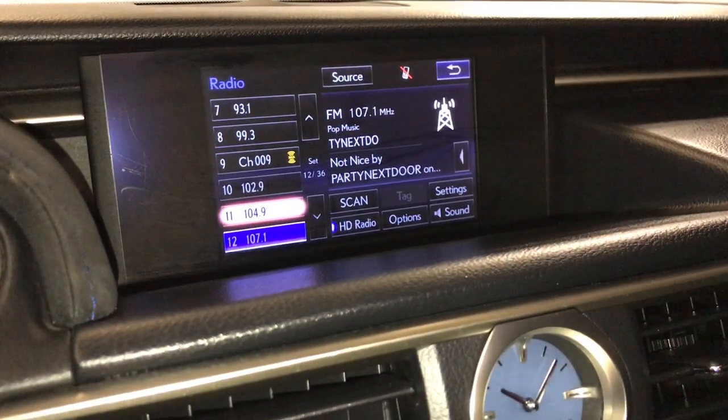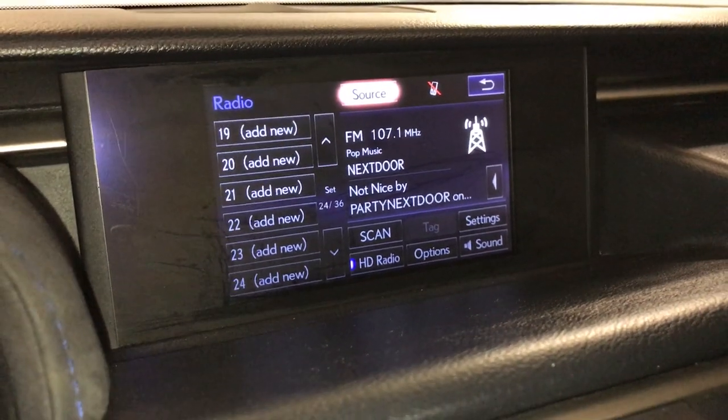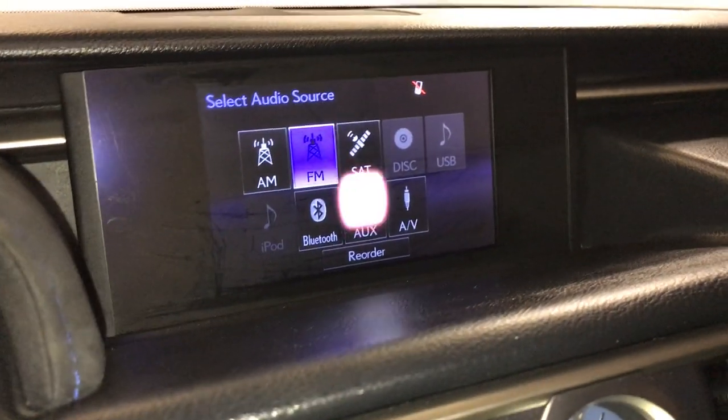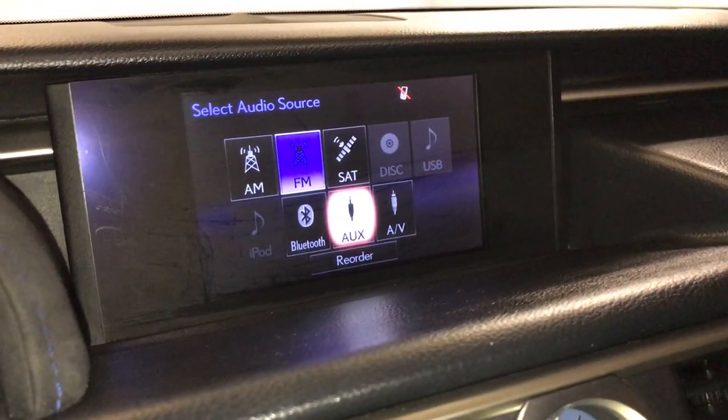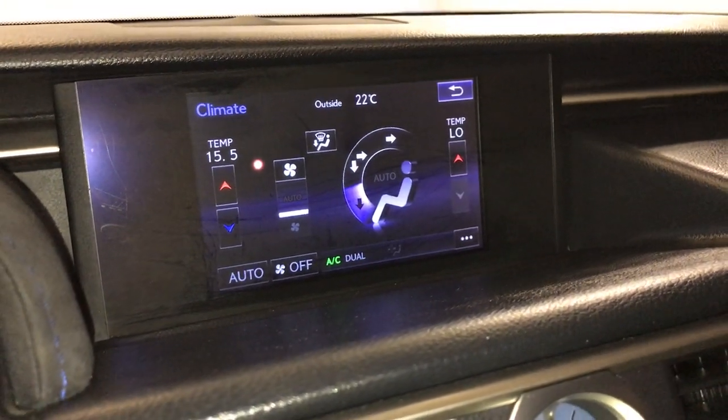17-speaker Mark Levinson premium audio system with AM, FM, HD radio, satellite, CD, DVD, USB auxiliary and Bluetooth. You can control your climate from up here or down below.